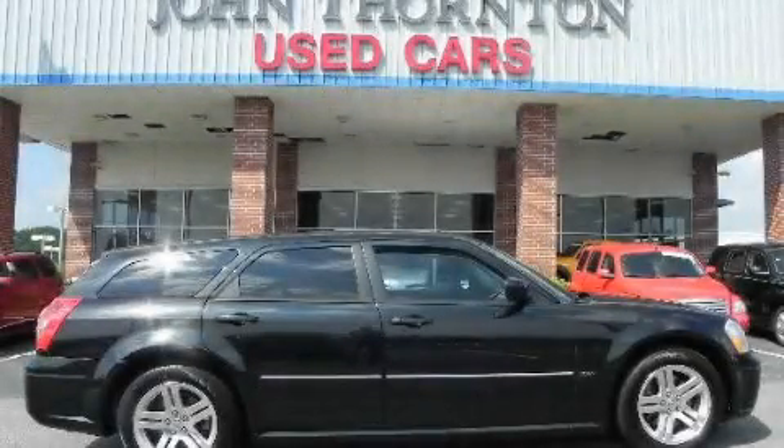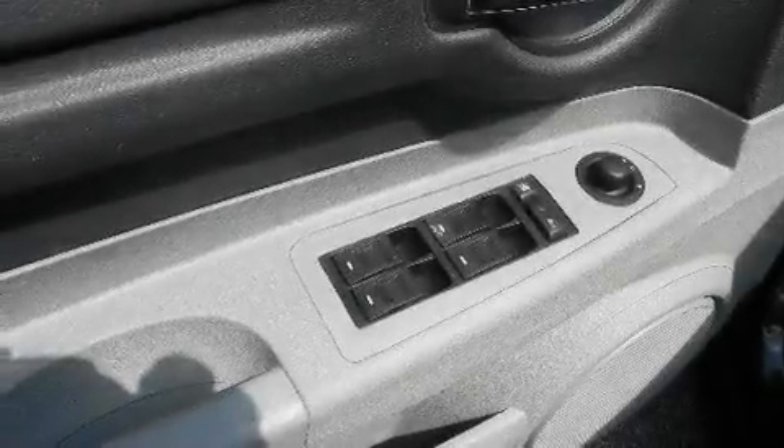This is a 2006 Dodge Magnum. It has a 5.7-liter, 8-cylinder engine and a 5-speed automatic transmission.